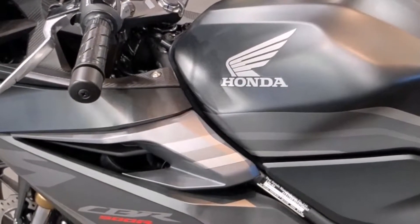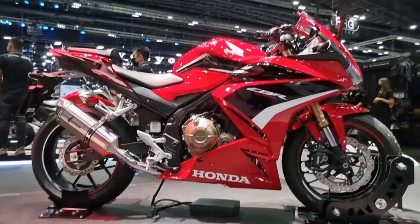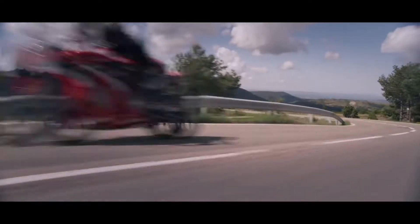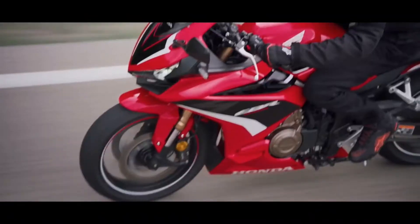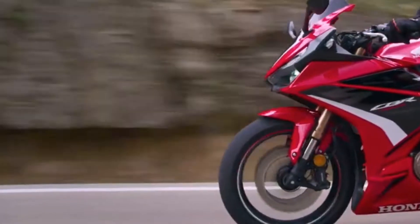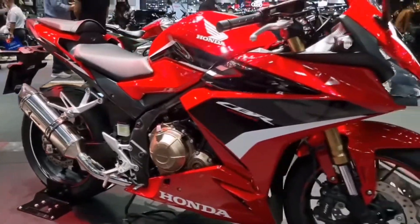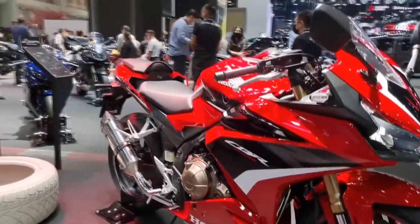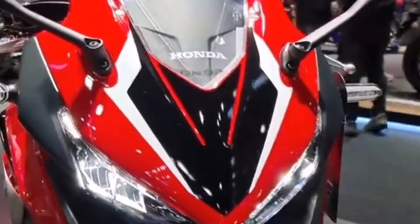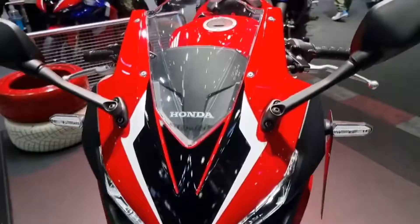Engine Type: 4-stroke liquid-cooled parallel twin. Displacement 471cc. Number of valves per cylinder: 4. Bore and stroke 67mm by 66.8mm. Compression ratio 10.7:1. Max power output 47HP (35kW) at 8600rpm. Max torque 43Nm at 6500rpm. Noise level: urban 74dB, LW 76.4dB.